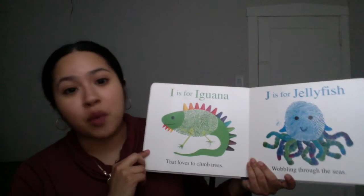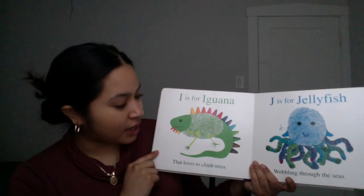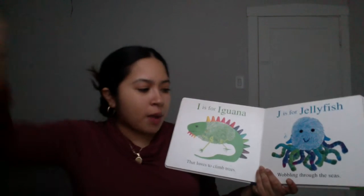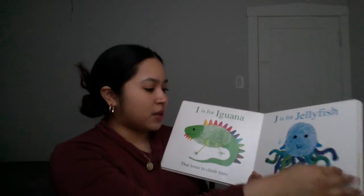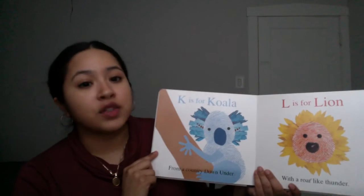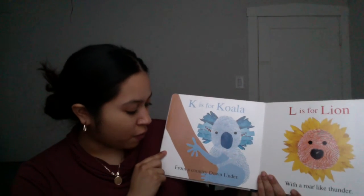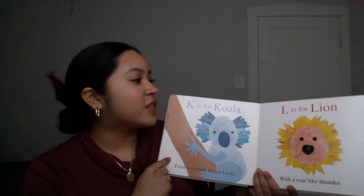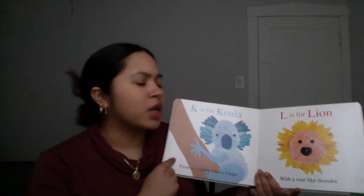I is for Iguana that loves to climb trees. J is for Jellyfish wobbling through the seas. K is for Koala from a country down under. L is for Lion with a roar like thunder.